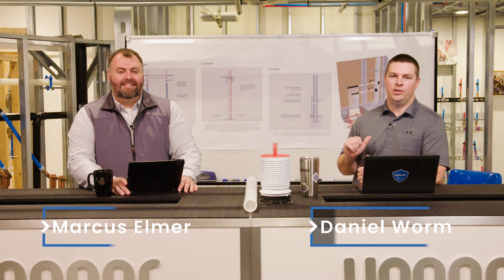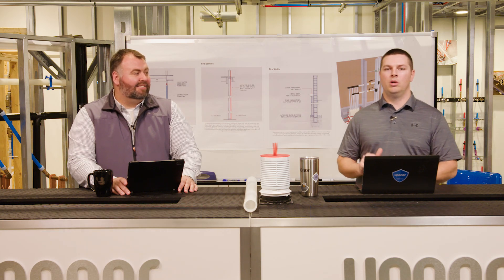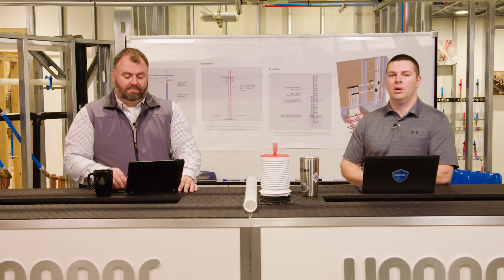Welcome to Moving Forward with Uponor. I'm Daniel and I'm Marcus and we're going to be here every Thursday talking to you about all things Uponor, including plumbing, mechanical, and industry. If you guys have any questions for us make sure and post those down below and we will try and answer those to the best of our ability. If you like this video make sure to like and subscribe to get notifications and the most recent videos as we send them out.